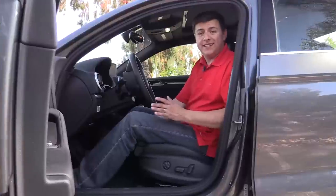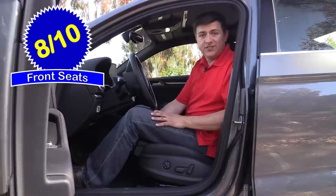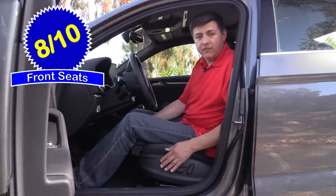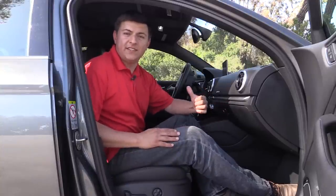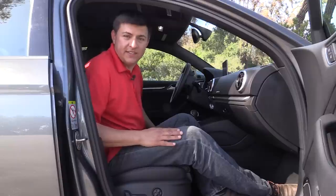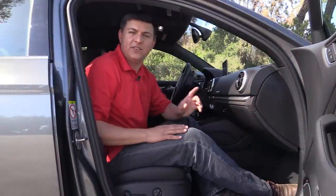Front seat comfort for the A3 comes in at 8 out of 10 points. Our particular model is equipped with the optional sport seats, which offer a slightly larger range of motion than the standard seats. We also have this extending thigh cushion, a multi-way power driver's seat with a four-way adjustable lumbar support, and a manual tilt telescopic steering column with a decent range of motion. Base models of the A3 don't offer the same range of motion in the passenger seat as the driver's seat, but our Prestige Plus model offers the same power seat controls for both. One thing to note is that we don't have seat memory here for the power driver's seat.